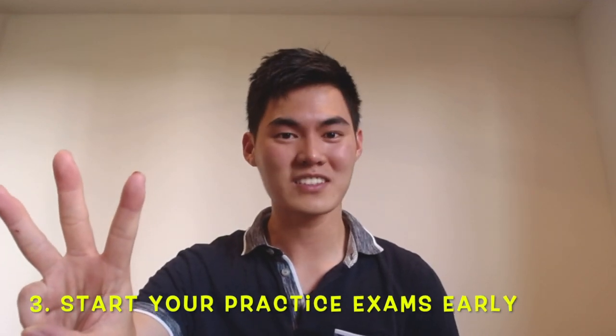Tip number three: start your practice exams early. This is especially important in VCE math subjects. Your end-of-year exams are worth 66% of your overall score — that is two-thirds of your final study score. If you want to achieve a good grade in your VCE math subjects, whether that's Further Maths, Methods, or Specialist, you will want to ace that final exam. The question is, how do you study for it? Go back to tip number one — maths is not a spectator sport. You need to be doing as many practice papers as you can to prepare for that final exam in November.